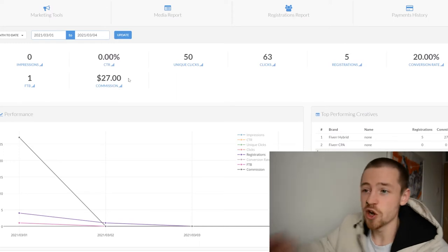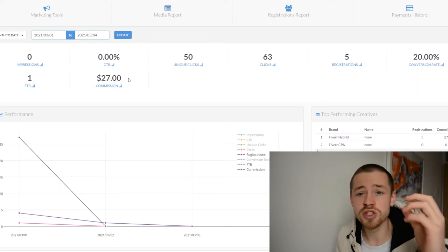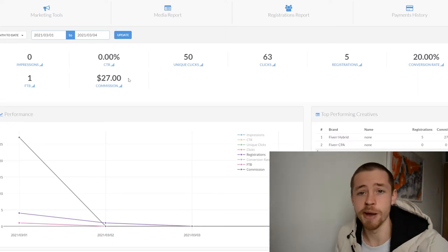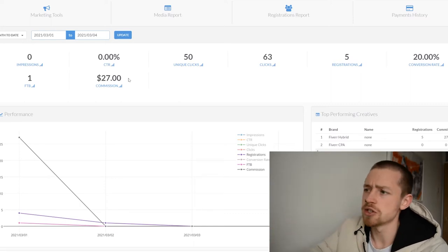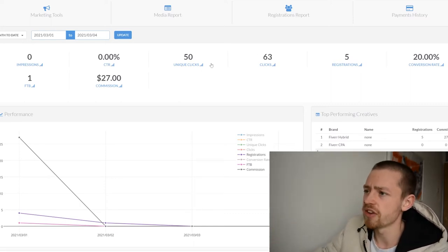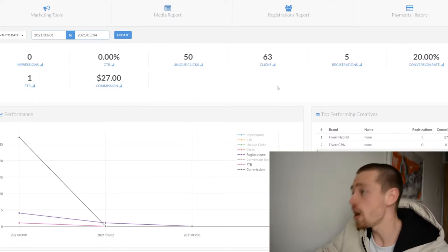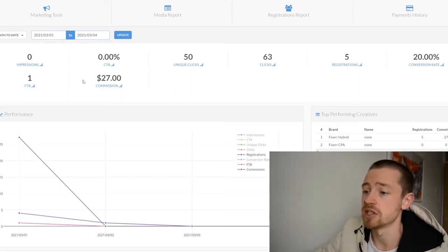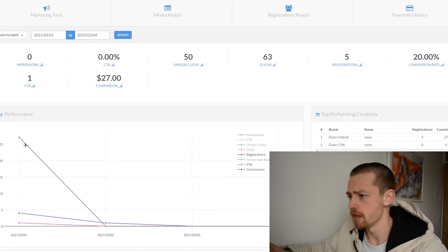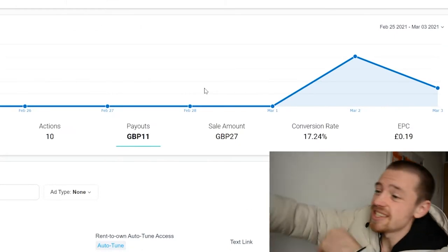Moving over to Fiverr — we've already had a $27 commission. We're still holding the top slot, which is actually for a keyword with 1,000 searches per month, so I'm getting a lot of clicks through to that article. We've had 63 clicks, 5 registrations, a 20% conversion rate, and I expect to see around $100 at the end of the month from this affiliate.